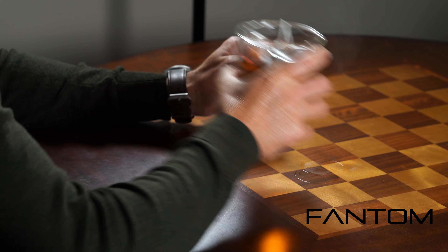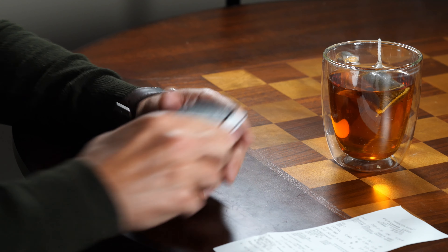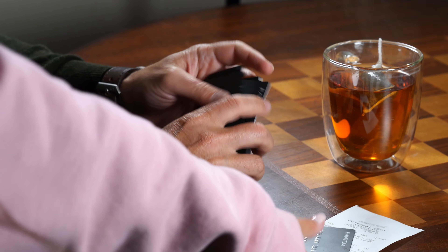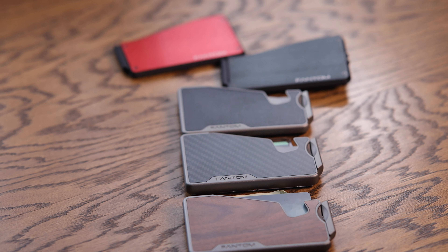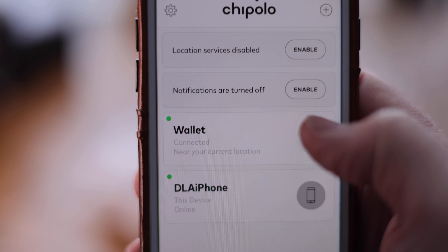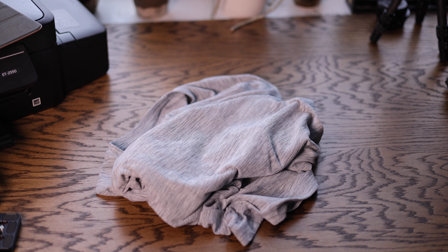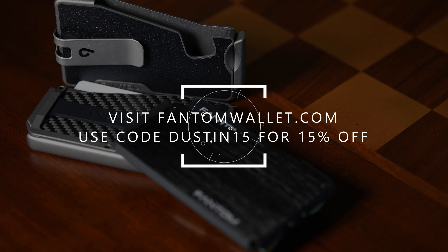Today's episode is brought to you by Phantom Wallet — the minimalist, modern wallet that sets you free from a bulky traditional wallet while making it easy to access your cards and money, thanks to their unique fanning mechanism. Visit phantomwallet.com to check out their unique sizes, styles, and finishes spanning aluminum to wood to carbon fiber. You can even customize your wallet with accessories like a money clip, cash holder, ID display, and Chipolo tracking integration. Use code DUSTIN15 for 15% off at checkout.